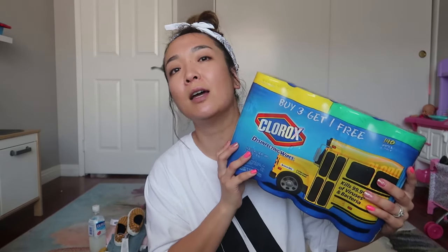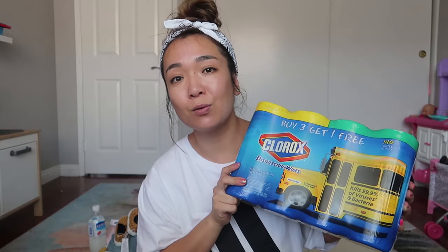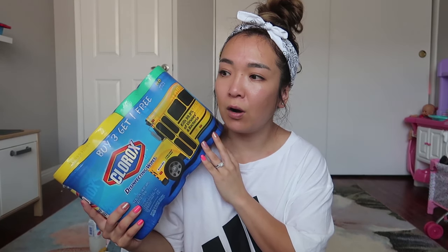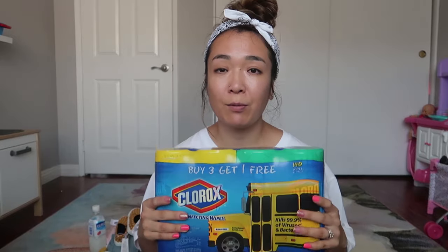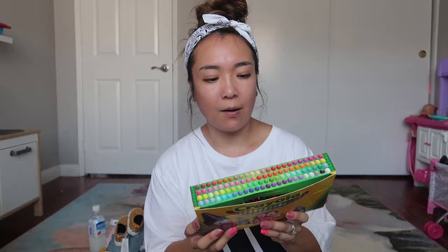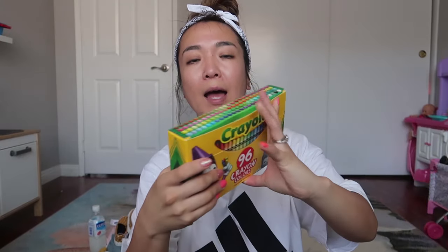For the school supplies from Walmart, first I got Clorox wipes. When your kids start going to school, you need these every single time because they transfer and bring a lot of germs. It was a really good deal — I think it was $4.95 or $5 for four of them. I also got a 50-piece colored pencil set. They had 10-piece packs for less than a dollar, but those only had 10 colors, so we got the 50-piece. I also got a 96-color crayon set that has six little packs with all different colors.